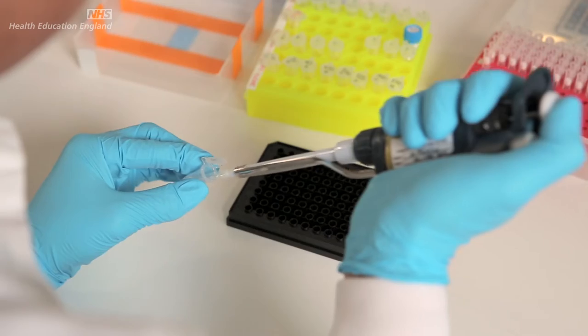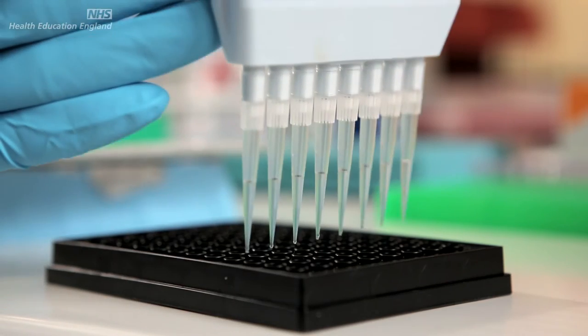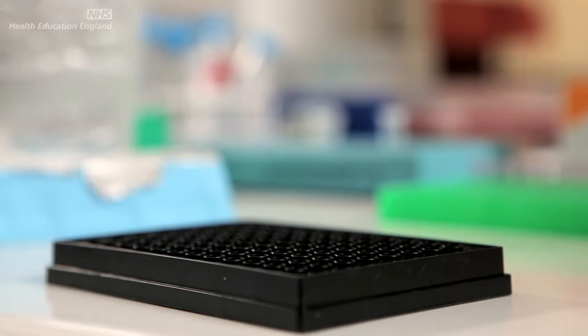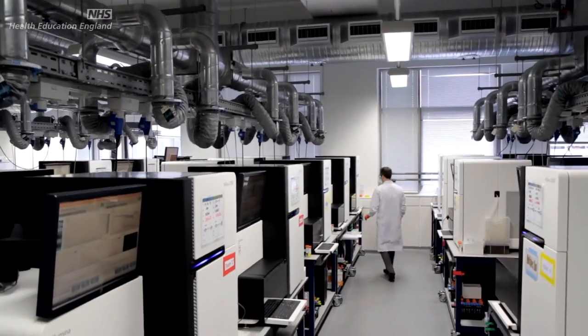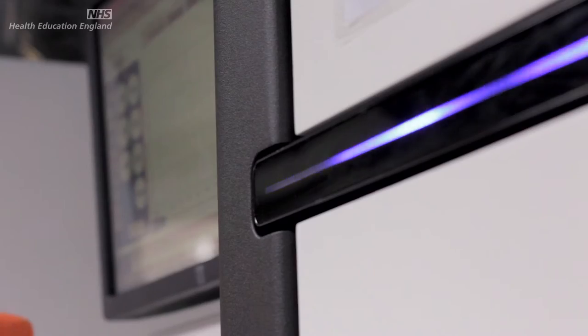My name is Sarisha Hesketh and I work as a clinical bioinformatician in the Oxford Medical Regional Genetics Laboratory. A clinical bioinformatician works in a clinical NHS laboratory to process particular types of sequence data on behalf of patients and their clinicians. The type of data we're talking about is simply too large to inspect by eye, and so the traditional methods of looking at this data simply don't apply.